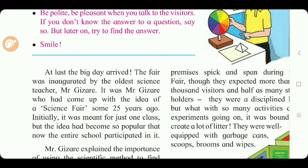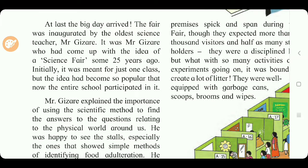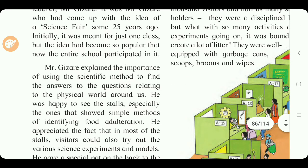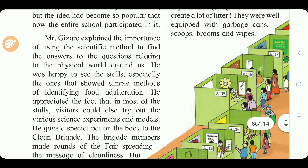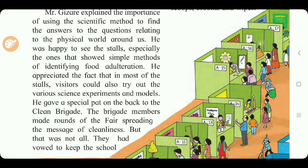At last the big day arrived. The fair was inaugurated by the oldest science teacher, Mr. Gizari, who had come up with the idea of the science fair some 25 years ago. Initially it was meant for just one class, but the idea became so popular that the entire school participated. Mr. Gizari explained the importance of using the scientific method to find answers to questions about the physical world. He appreciated that in most stalls, visitors could also try out various science experiments and models.